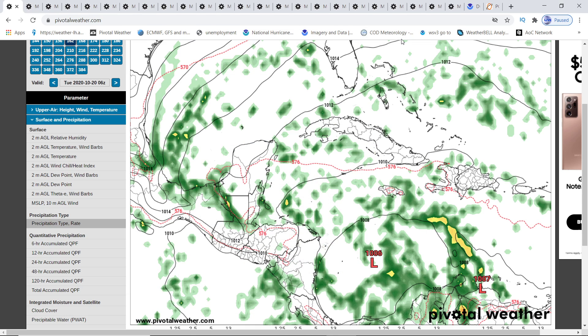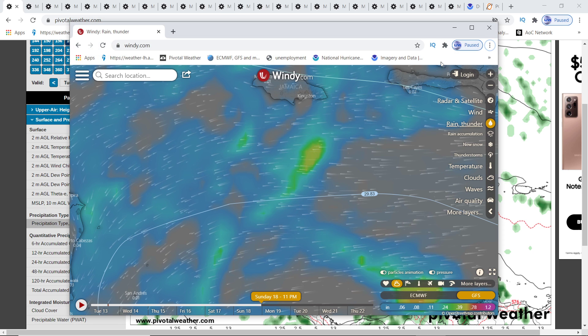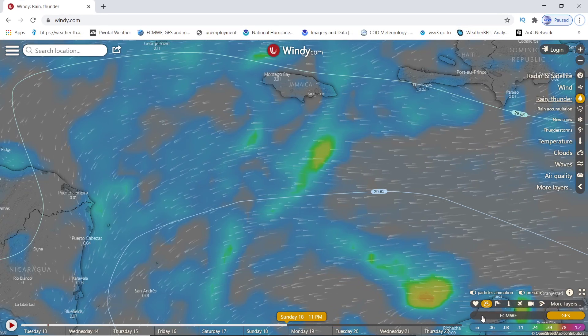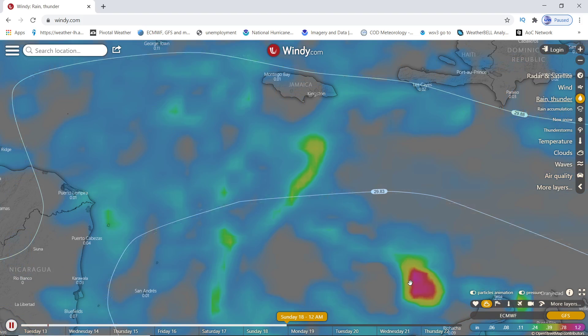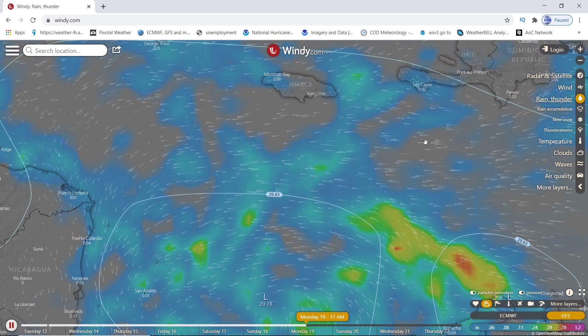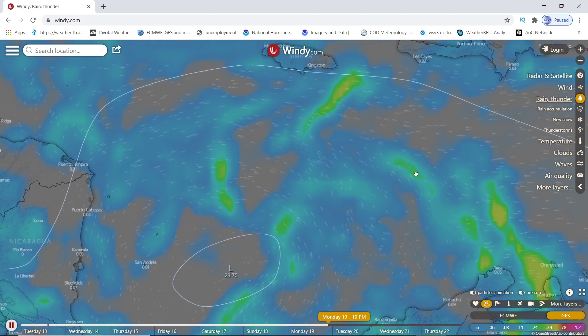Everybody, Mark again here - Weatherman Plus. I have some new information for you and I'll go through a few different models so you can get a clear picture of what's going on. Let me bring you to Windy first. Anybody can go to Windy - if you go to the GFS on Windy, go to Sunday and press play, and put on pressures, you'll see the system start to form up.